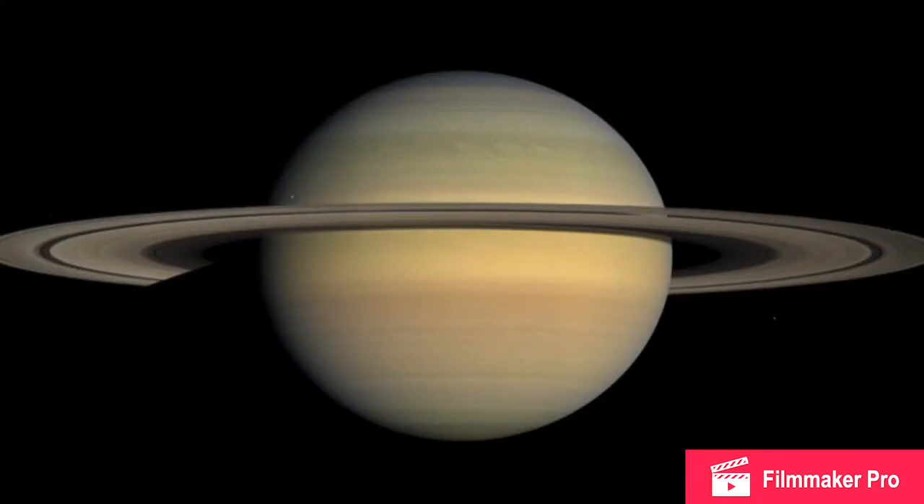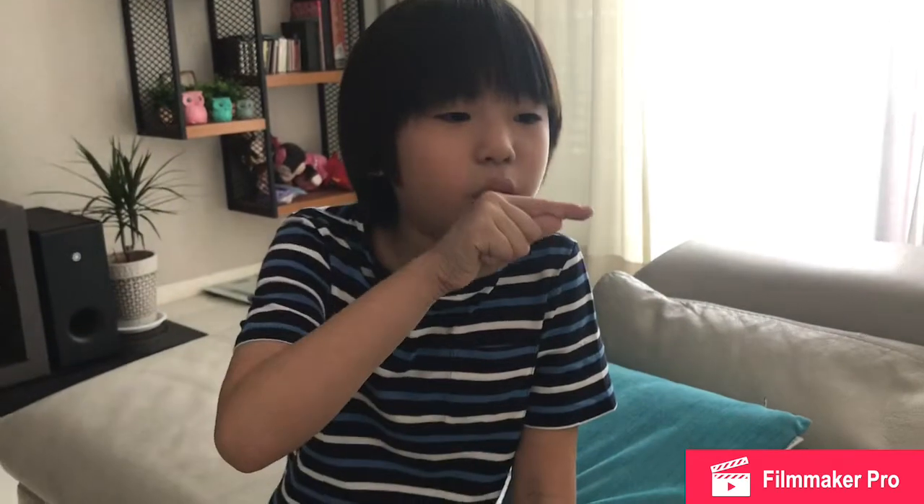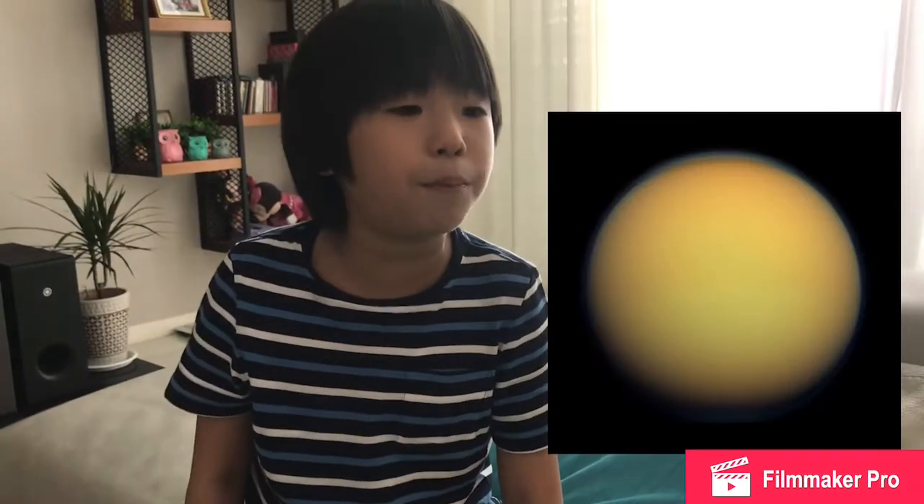Saturn has beautiful rings made of dust and ice. It's the second largest planet after Jupiter. The rings are made of ice, dust, and rock. Saturn is about 4.4 billion years old, and there are lots of moons orbiting around it. The largest moon of Saturn is called Titan, which might have supported life a very long time ago since it has lakes. If Saturn were placed in an ocean, it would float — it's the only planet lighter than water.